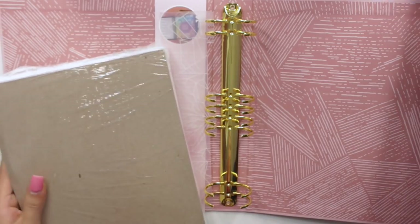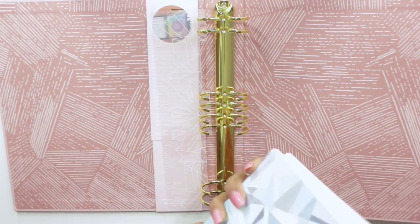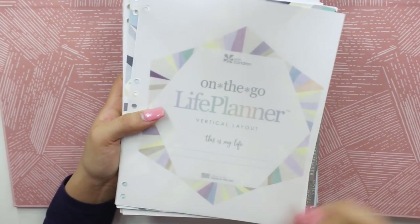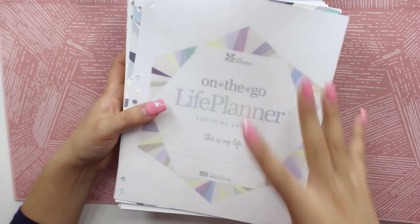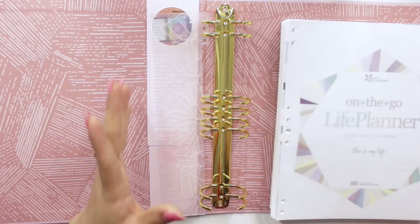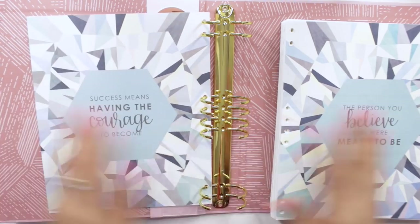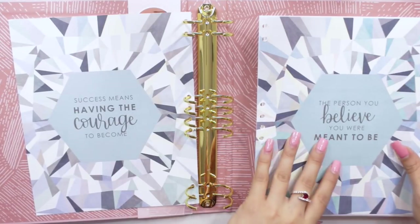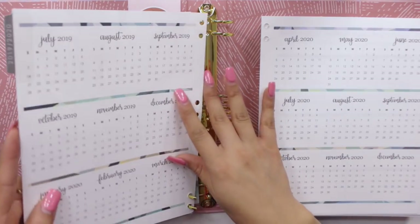Let's go ahead and open this up. So what I wanted to do is sort of have a Franken planner — basically taking pages from different planners and putting them all together to make your perfect planner, and that's what I wanted to do. Since I have the hourly planner and now I have the vertical ones, I do like the quilt pages from the colorful planner, so I would definitely take from this as well.